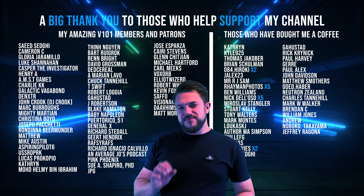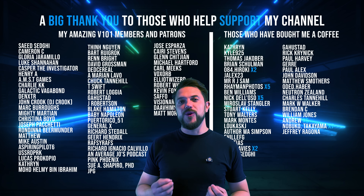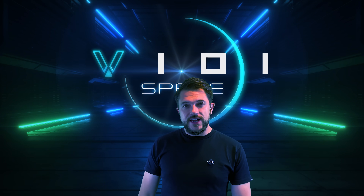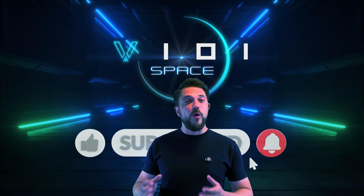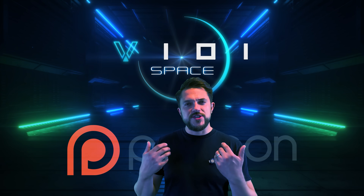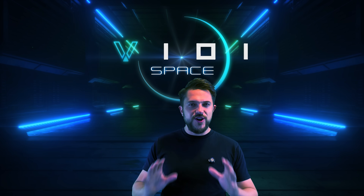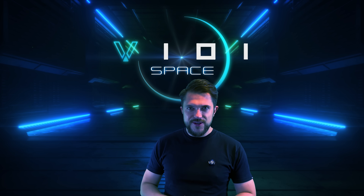If you've made it this far, thank you — you are exactly the kind of person I make these videos for. Please do leave a comment and like the video; it helps more than you can imagine. If you want to go one step further and support the channel directly, consider becoming a V101 core member or patron — the links are in the description. It keeps this project going and gives you some nice perks, including your name in every single video and exclusive content. Thank you for watching, and I'll see you next time.